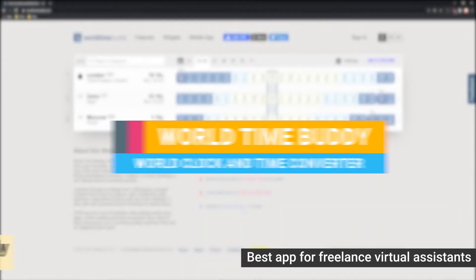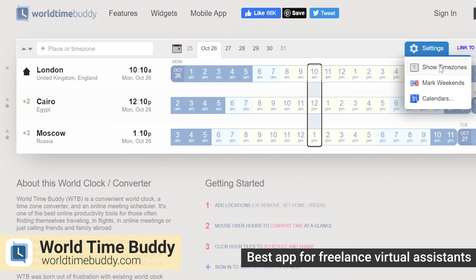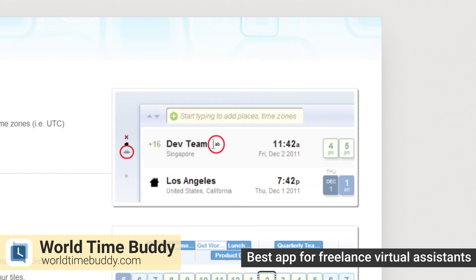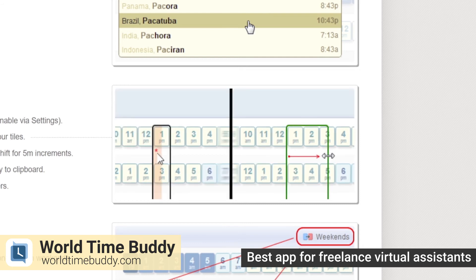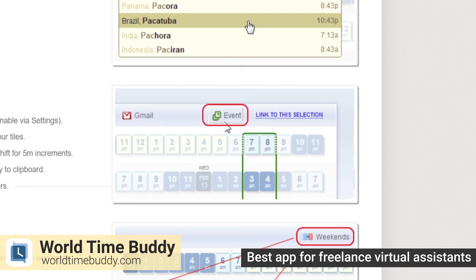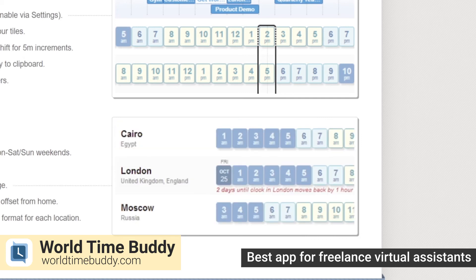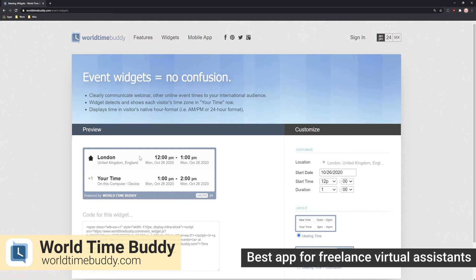Most virtual assistants live in different time zones from their clients but have to work in the client's time zone. World Time Buddy is your best friend when it comes to knowing the exact time for multiple locations around the globe. This app offers a simple work clock and time converter where you can enter your location and your client's locations to make comparisons. Once you enter this data, you'll see the time difference between multiple cities, the exact time in parallel view, and what day it is in a certain city — for example, it may be Monday in Sydney but still Sunday in Los Angeles. You'll be able to easily schedule conference calls, meetings, or briefings between clients across the world, even when you live in Toronto. World Time Buddy is available on these platforms.